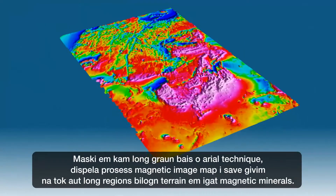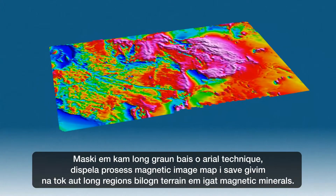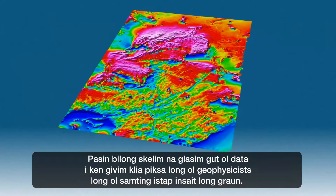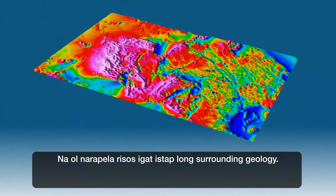Whether sourced from ground-based or aerial techniques, the processed magnetic image maps define regions of terrain that may contain magnetic minerals. Careful examination of the data can give geophysicists important clues to what's under the ground and other possible resources that may be present in the surrounding geology.